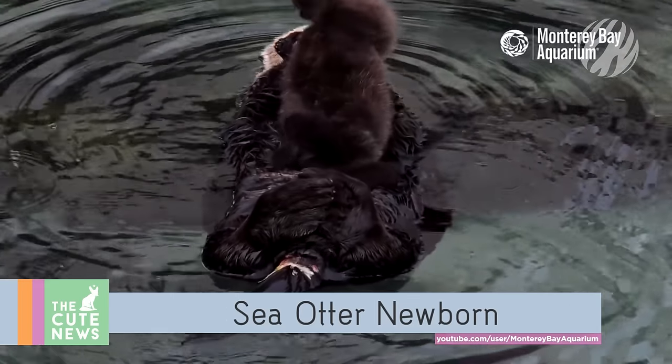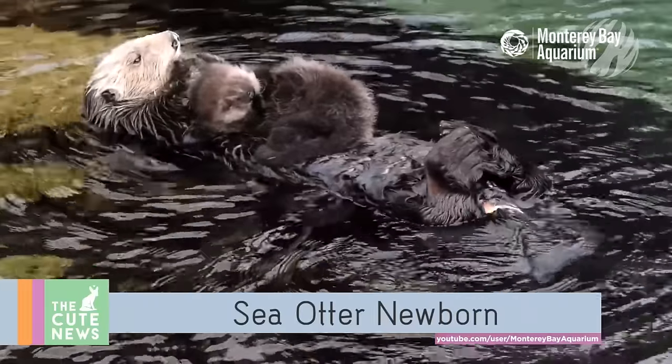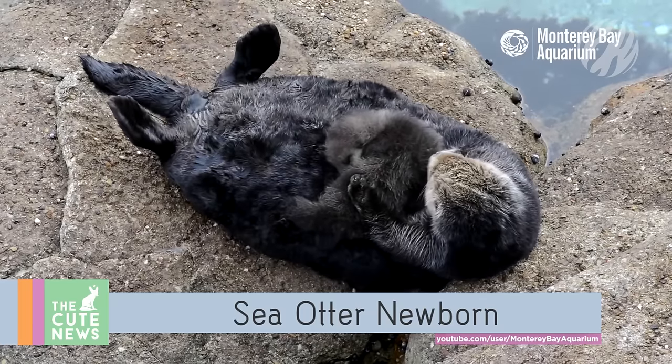And we're rounding off with this wild sea otter pup and his proud new mom. The fluffy baby was born in the great tide pool right outside the Monterey Bay Aquarium and spends his days napping on his mother's belly.